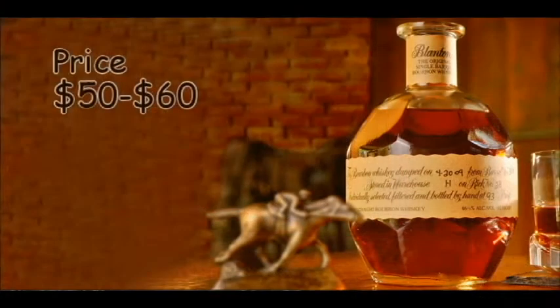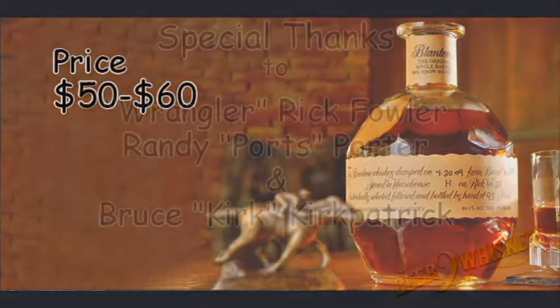Thanks for kicking in and being part of this panel. That'll wrap up this segment of Beer to Whiskey. Here's to Blanton's — always.